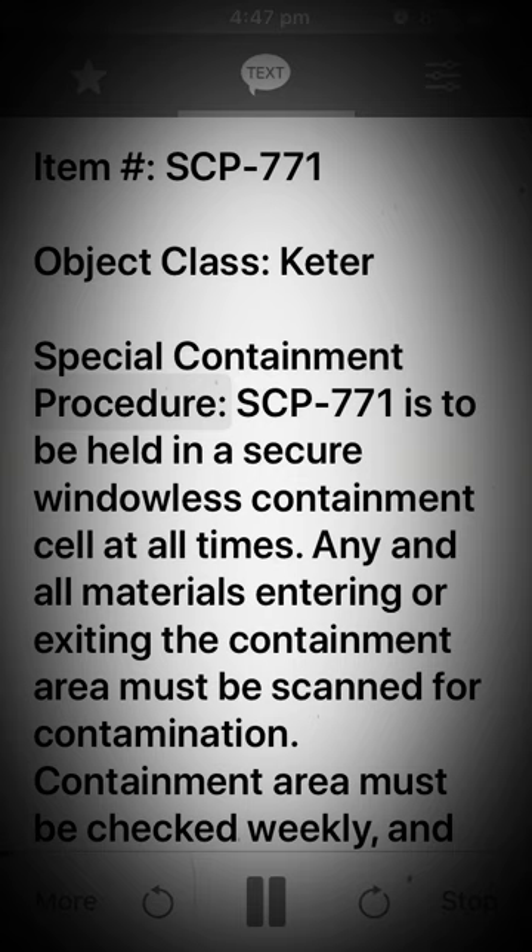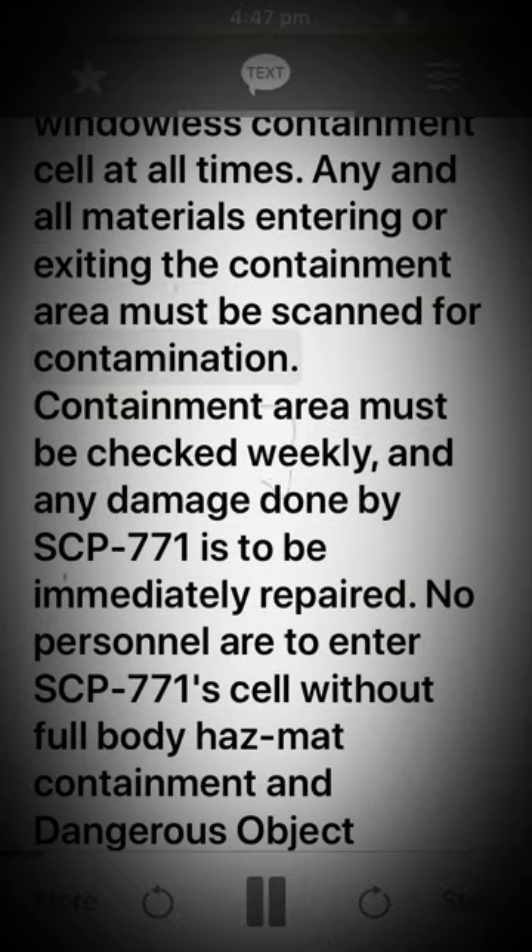Special Containment Procedures. SCP-771 is to be held in a secure windowless containment cell at all times. Any and all materials entering or exiting the containment area must be scanned for contamination. The containment area must be checked weekly, and any damage done by SCP-771 is to be immediately repaired.